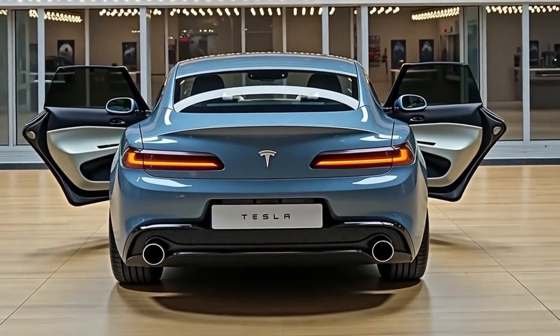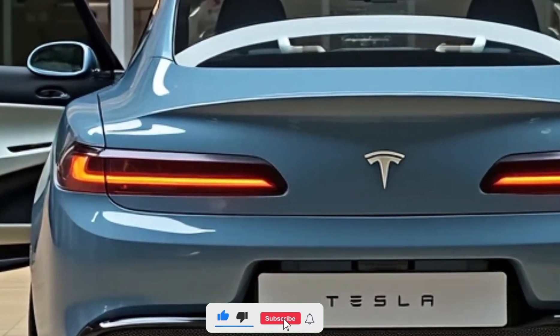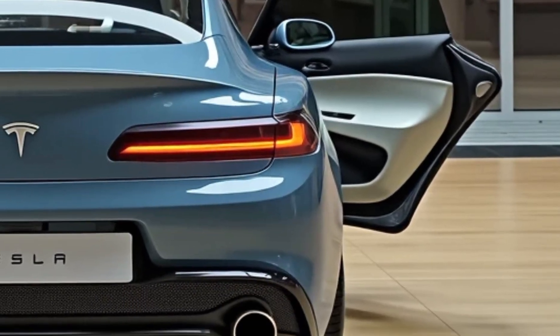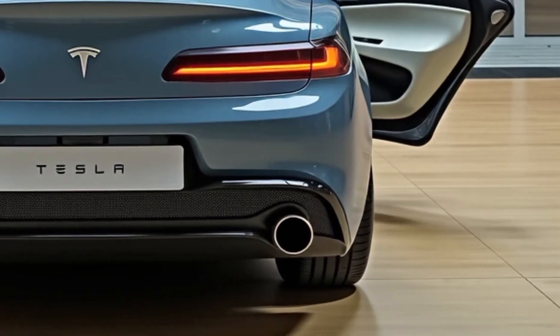Hey, welcome back to Motor Lab, your go-to place for the latest, smartest, and most exciting rides on the road. Today we're looking at a car that redefined electric driving, and in 2025 it's sleeker, smarter, and better than ever.